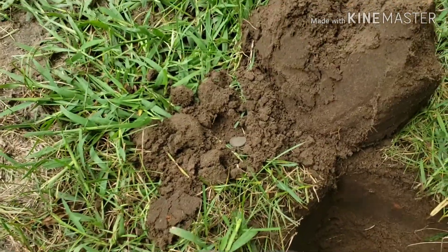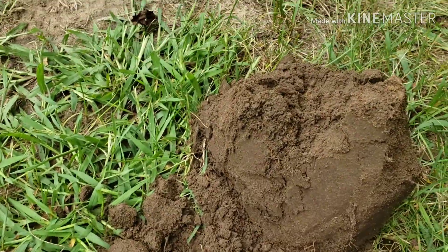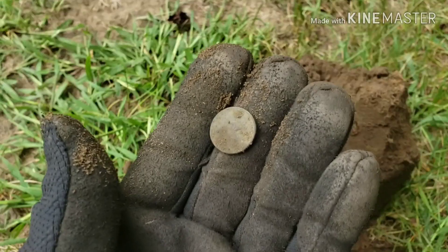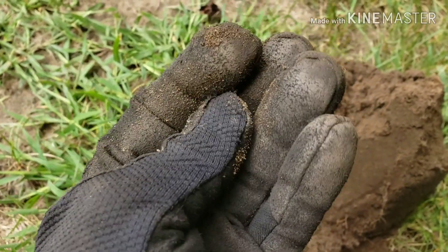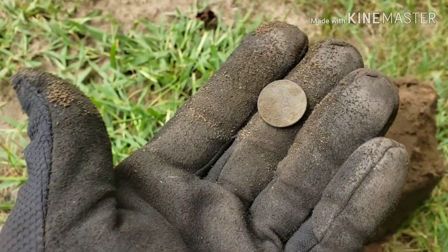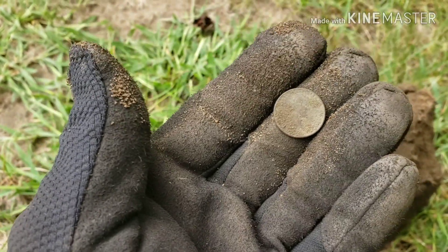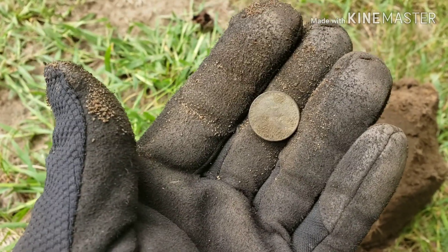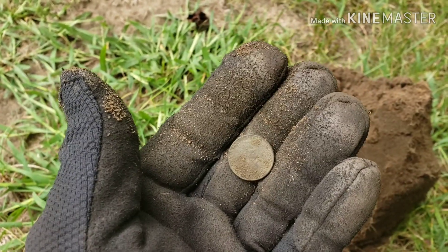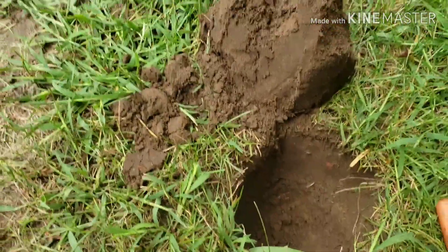Back with another target — it was right there in the plug. Looks to be a wheat penny. The back looks like it's in pretty good shape. Can't see a date yet — I'll get a date and let you know.